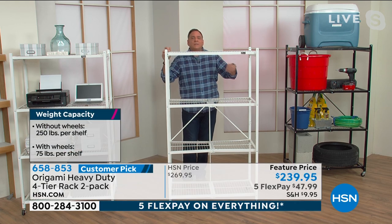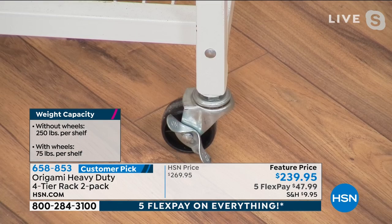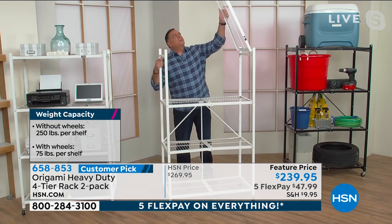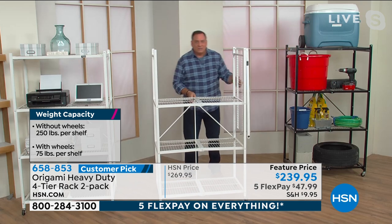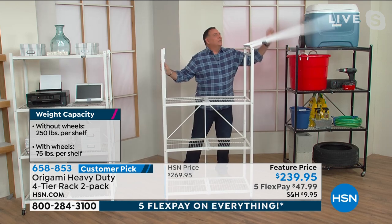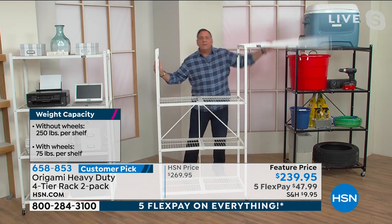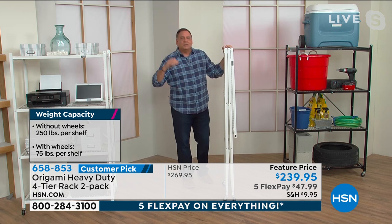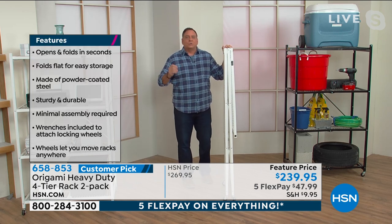Speaking of the wheels, they are locking as well — two of them are locking wheels. So you'll have the ability to lock these in place wherever you want them, if you decide to use the wheels. If you don't use the wheels, remember you can go up to that 1,000-pound weight capacity on each one. Let me show everybody one more time how easy it is to open and close these, because that's the thing — look how easy it is.